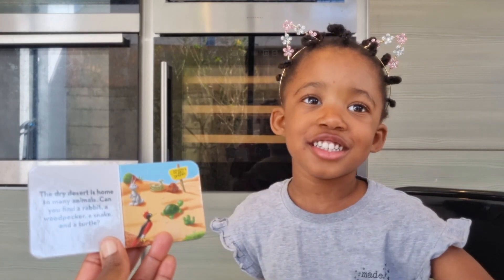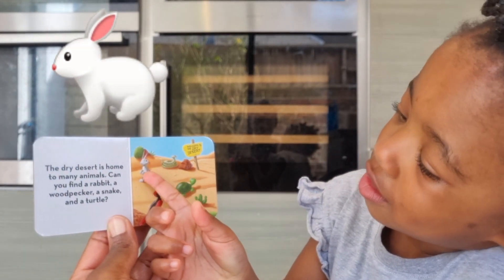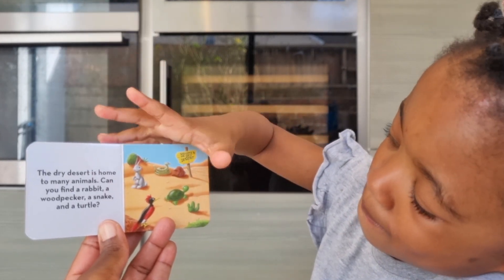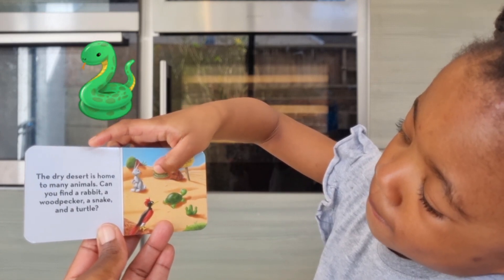Some do! Can you find a rabbit? Good girl. Can you find a woodpecker? Well done. Can you find a snake? And what's the sound the snake makes?